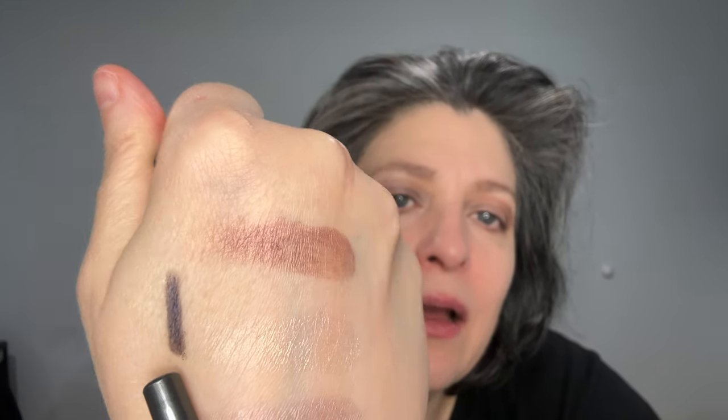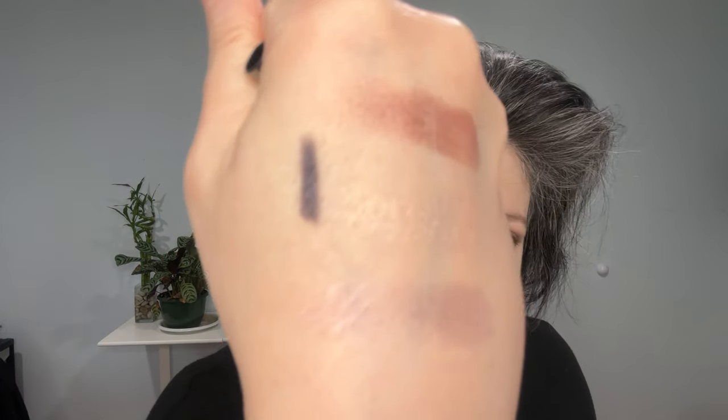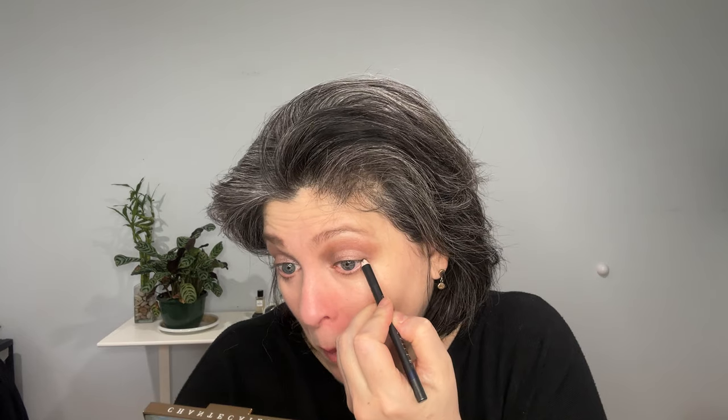I'm pulling out the Chantecaille eyeliner in Violet Dusk Mask. It looks kind of black but it's called Violet Dusk Mask so it has a little violet in it, even though it doesn't really come across. It's pretty dark, almost black. Applying it at the end of the lash line. The other big trick is to put a cream eyeliner inside your waterline just to open up the eye, and then put it at the outer corner.